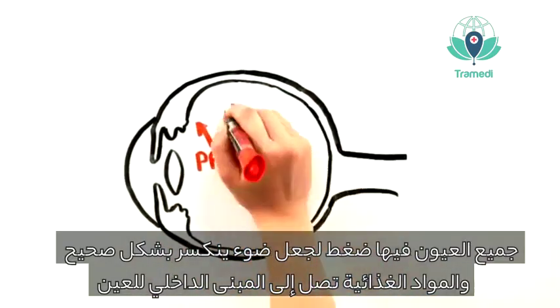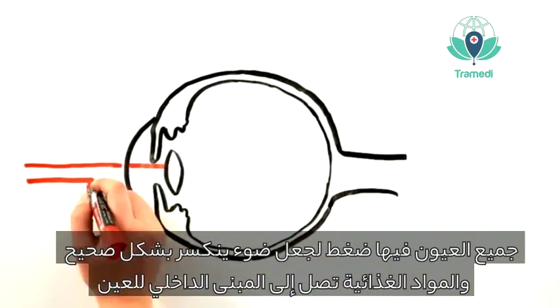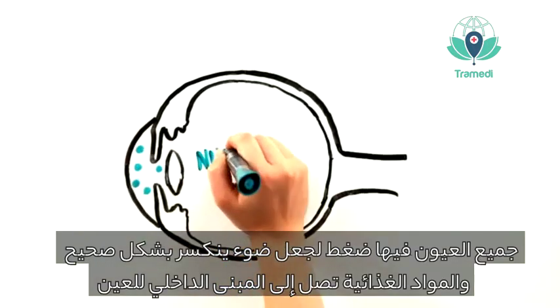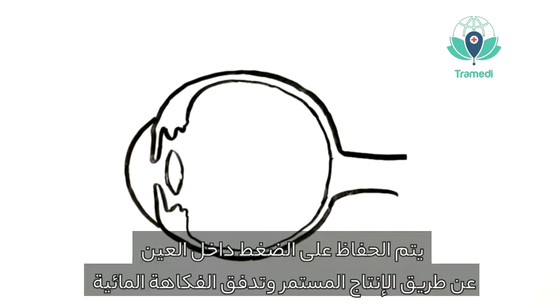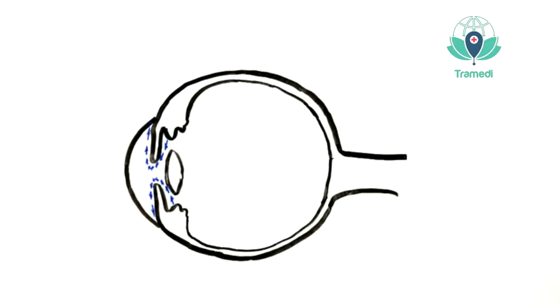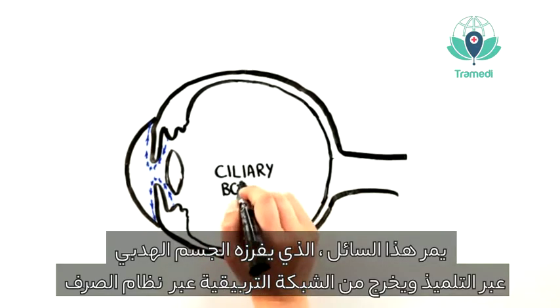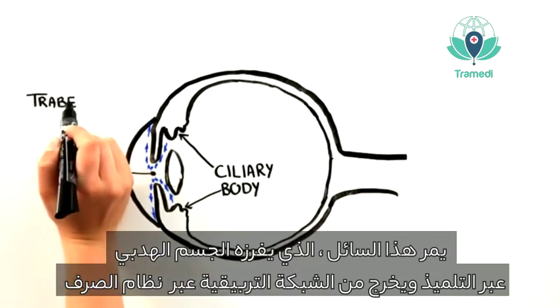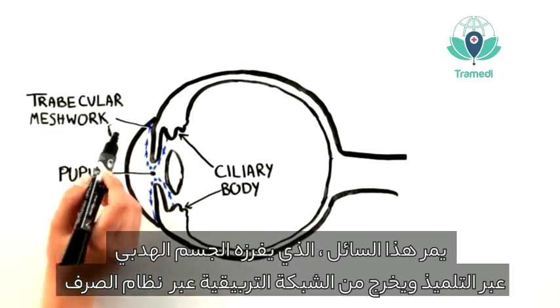All eyes have pressure in them so that refraction can properly take place, and the eye's internal structures can be bathed in nutrients. The eye's pressure is maintained because of the continuous creation and flow of aqueous humor. This fluid, which is secreted by the ciliary body, flows through the pupil and leaves the eye through its drainage system, called the trabecular meshwork.